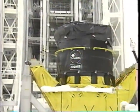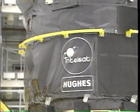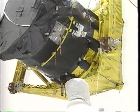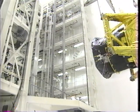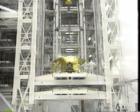Meanwhile, the perigee kick motor and its cradle were moved to the vertical processing facility at KSC's industrial area. This is a solid propellant motor built by United Technologies Corporation and provided by Hughes Aircraft Company. The motor weighs about 23,000 pounds, and it underwent testing at the vertical processing facility.